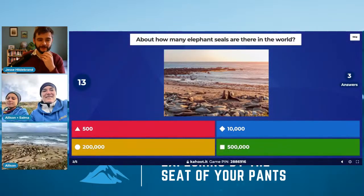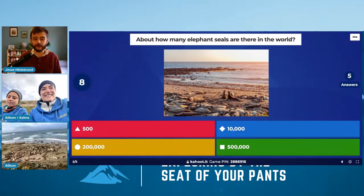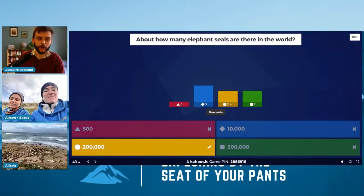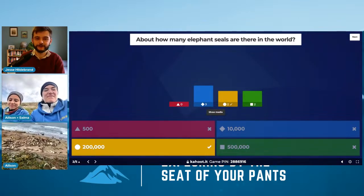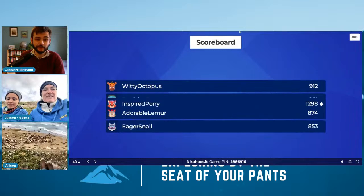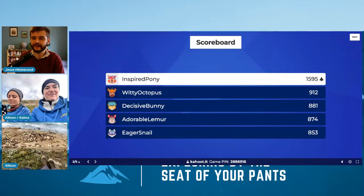We didn't explicitly talk about this, but I'm curious what your thoughts are. No worries if you get anything wrong — this is the joy of taking part in quizzes. 200,000 is the accurate answer. It's a lot less than mankind, but fairly sizable for a population of big animals, and we get to see a lot of them on these beaches.